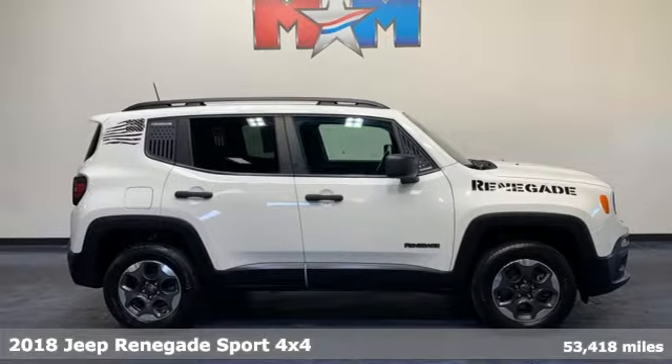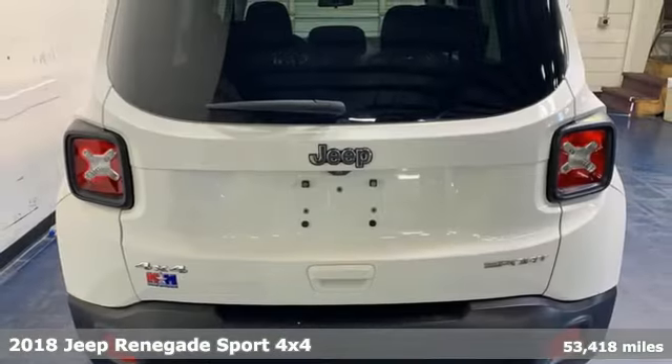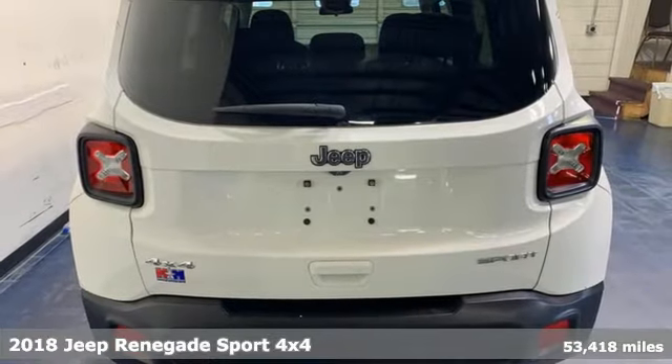Here's a 2018 Jeep Renegade, more courageous, more credible, and more than ready for your next adventure.